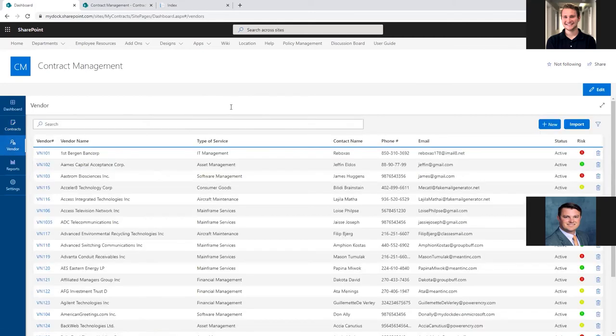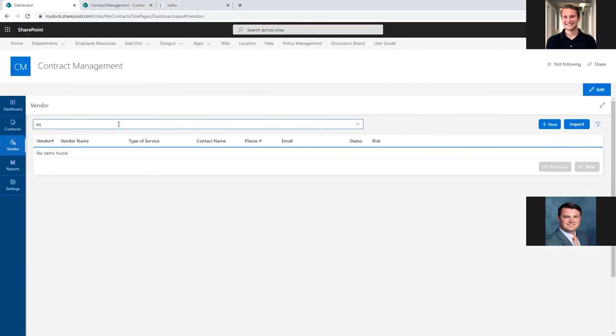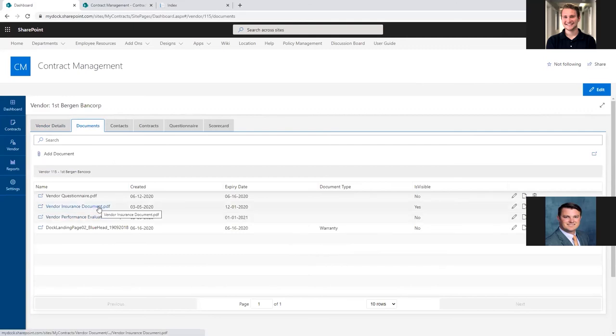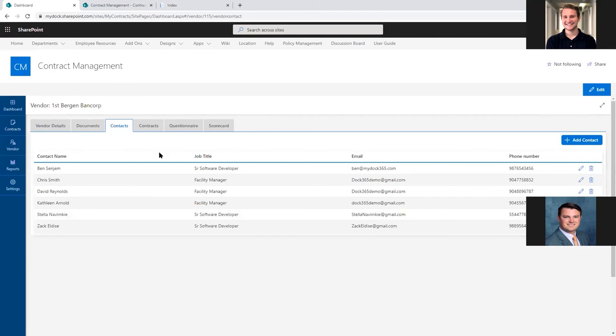Now let's go into the vendor area — similar concepts to the contracts view. We have filtering capabilities if you're looking for vendors in a certain area or a certain type of service, plus the searching function to easily find a vendor. Going into a vendor, you can capture all the details — phone number, email address, who the vendor owners are, purpose — and they get notifications. In the documents area, you can store things like insurance documents, so you know when their insurance is getting ready to expire and they'll receive a notification that they might need a new one.